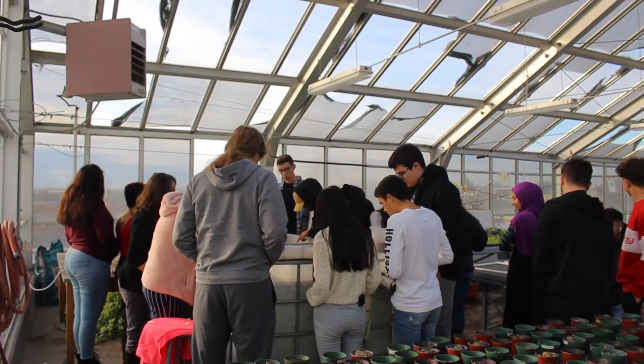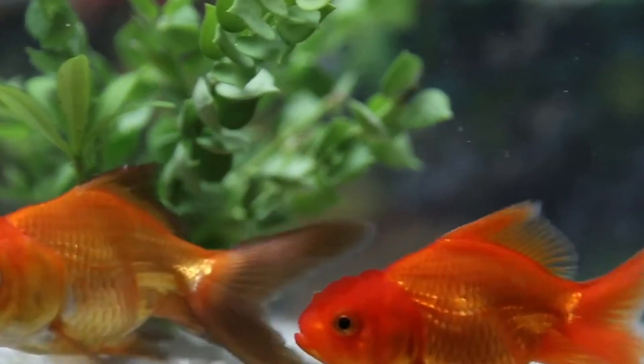In that process you get to learn about how to test for water quality, how to use a microscope, how to design and implement an experiment, and especially fish behavior.